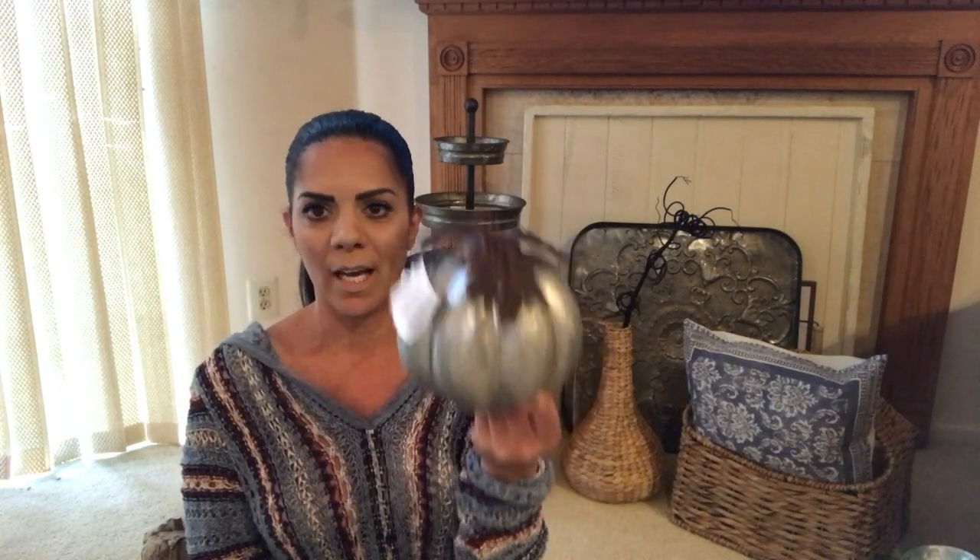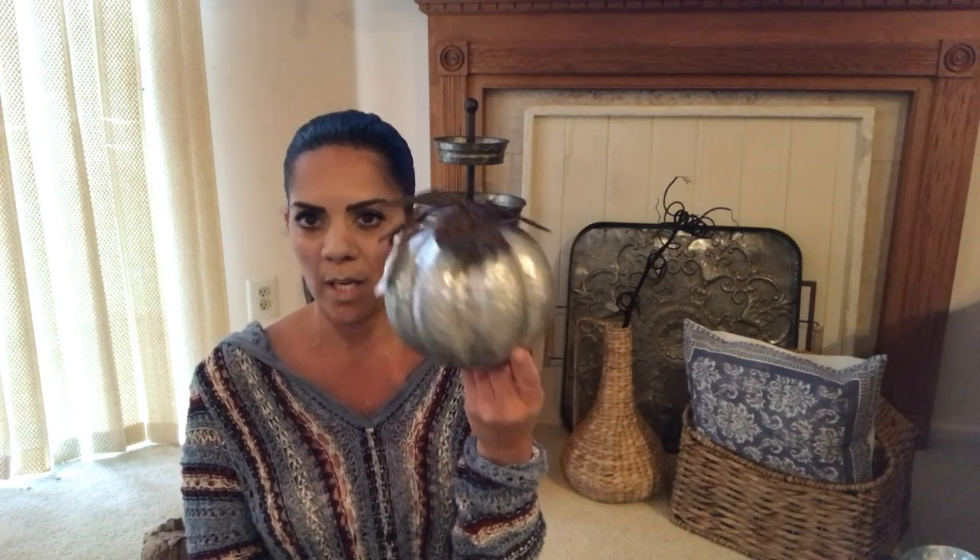I got a few of the galvanized pumpkins - I'm not sure if I'll keep all of them, so when the new Hobby Lobby opens I'll just exchange the extras. I'm always so bad at exchanging things - I usually just end up keeping everything. Same thing with coupons, but hopefully that'll change!